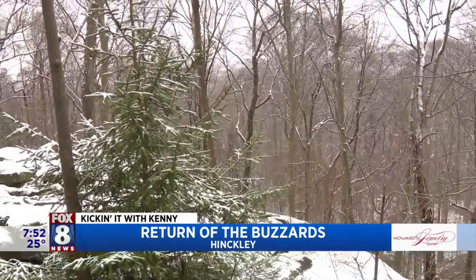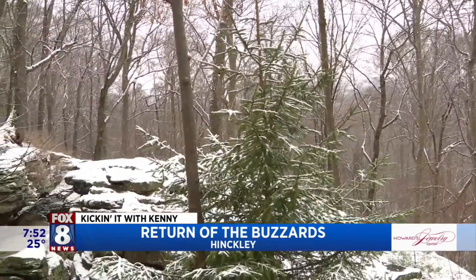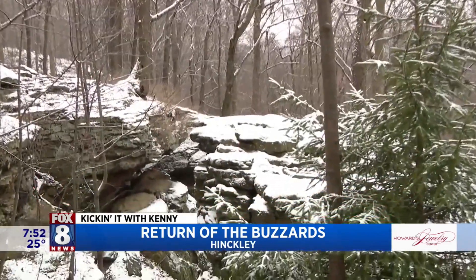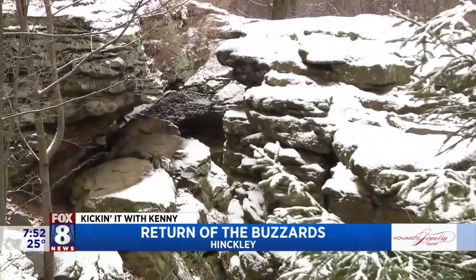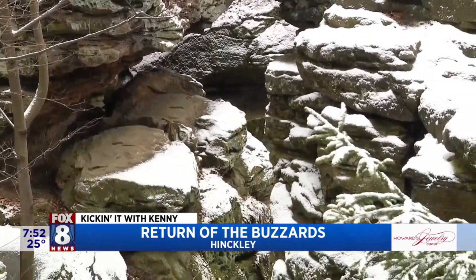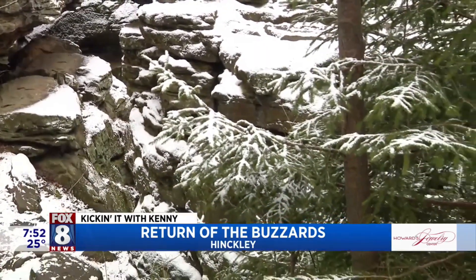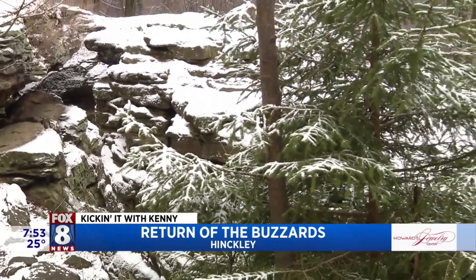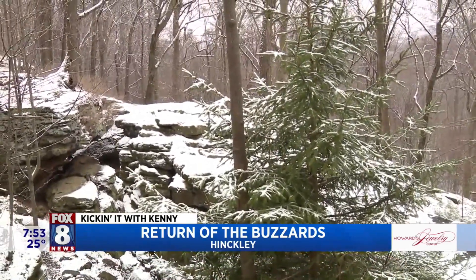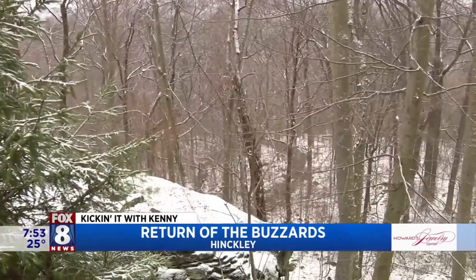They don't just go to the buzzard roost — they visit multiple habitat locations in Hinkley Reservation. Turkey vultures are known to like rocky crevices, just like what we have at Whip's Ledges and Warden's Ledges. Whip's Ledges is made out of sandstone called Sharon Conglomerate. When turkey vultures come here they're pretty low maintenance — they just lay their eggs in a rocky crevice, and they're very shy and secretive. But this top-of-ledges area is a great place to spot turkey vultures.